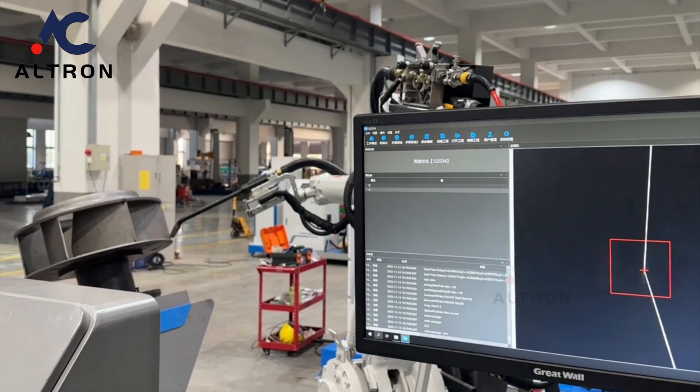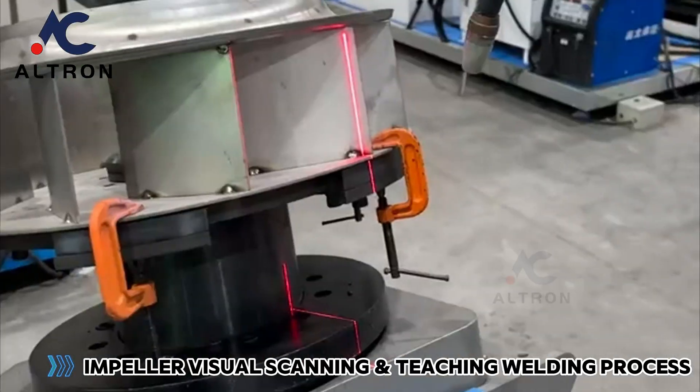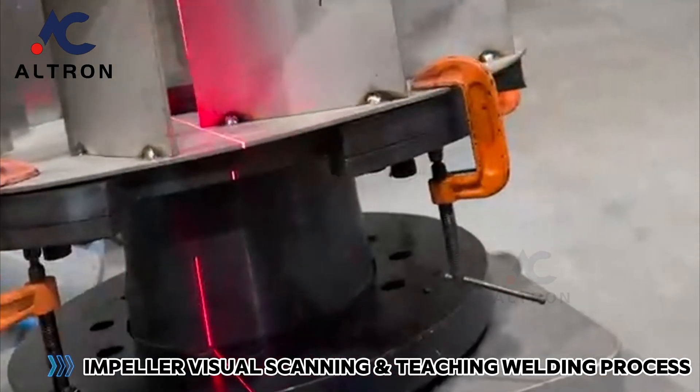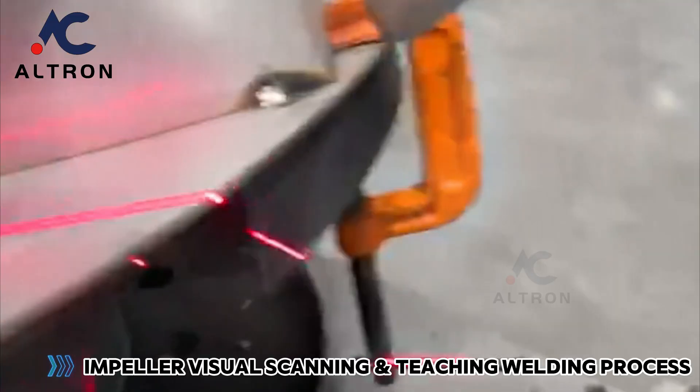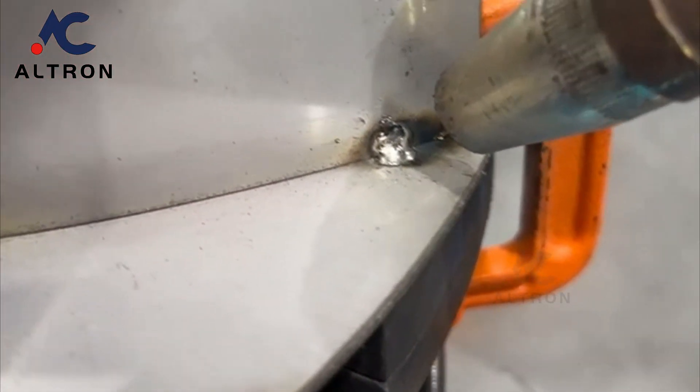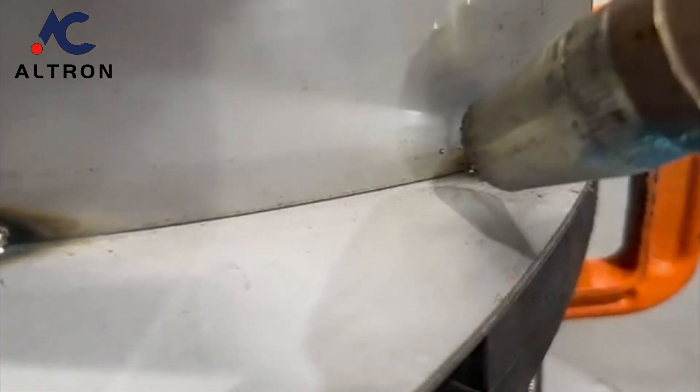The grinding process is reduced and the weld is beautiful. Laser vision guides weld scanning; it can handle impellers of various shapes and sizes, with flexible adjustment of welding mode to prevent deformation.